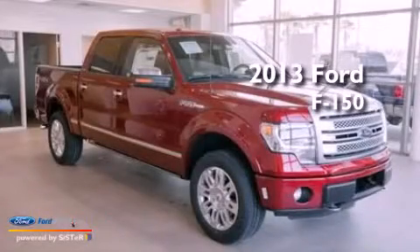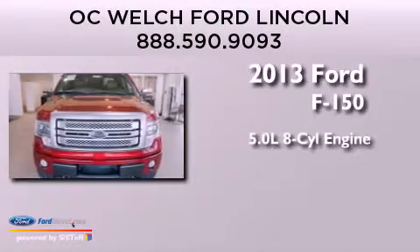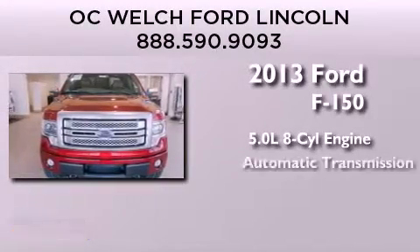This is a brand new 2013 Ford F-150. It has a 5.0 liter 8-cylinder engine and automatic transmission.